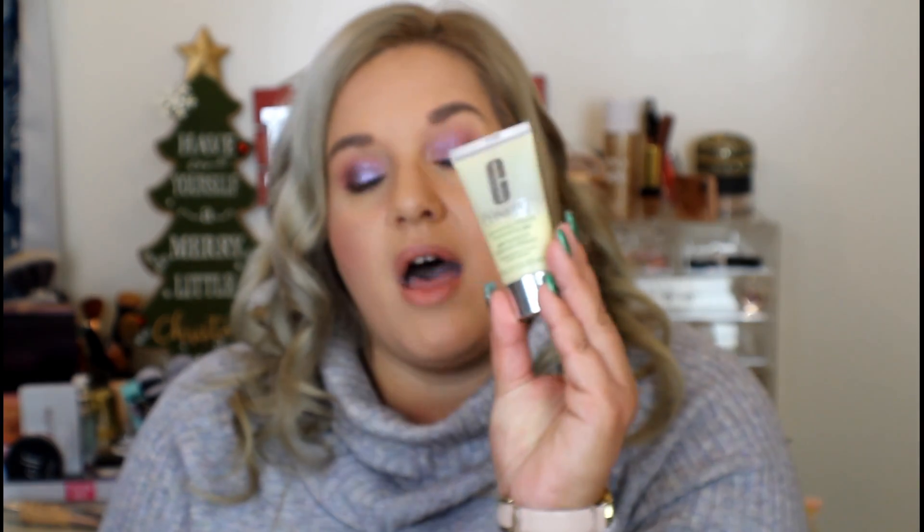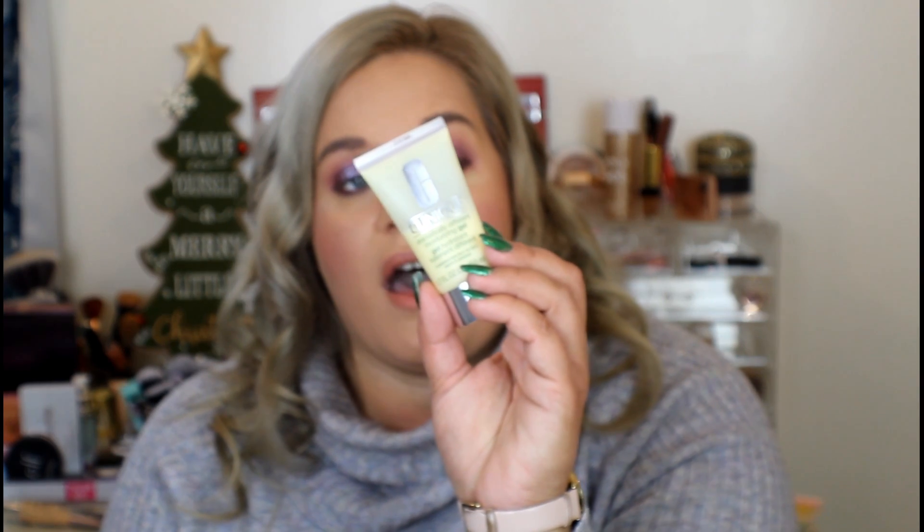Clinique — I could not not add this. This is the Dramatically Different Moisturizing Gel, and it is amazing. I got this at Ulta in one of those little mini sizes they suck you into. This is the most moisturizing moisturizer I probably have, so if you are super, super dry because it is winter, this is what you need. Highly recommend the Clinique Dramatically Different Moisturizing Gel.